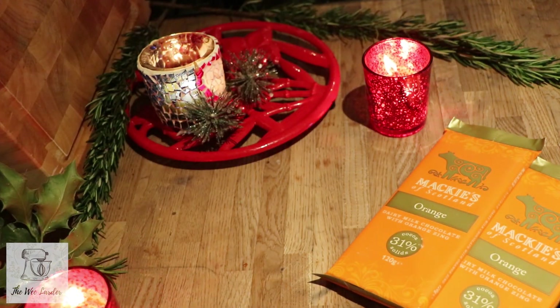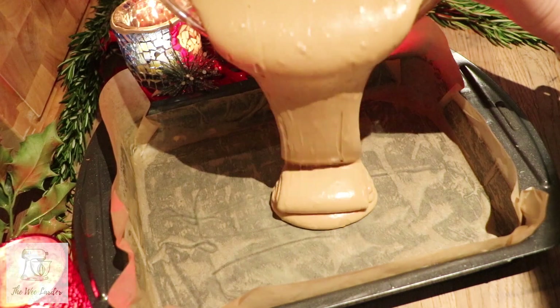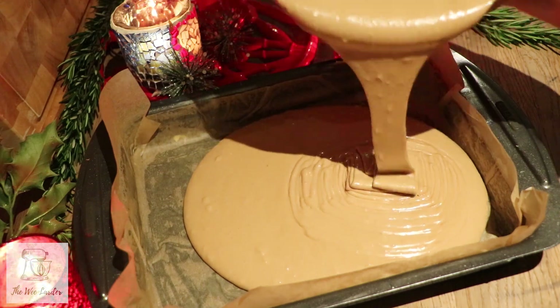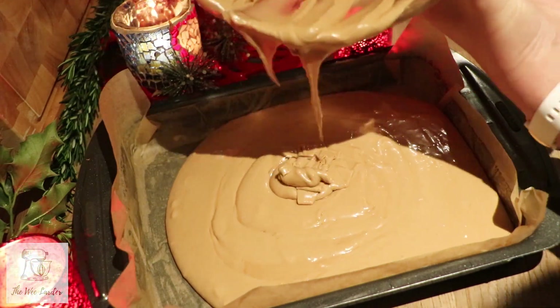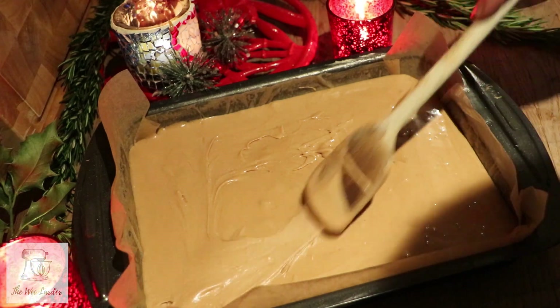Take the greased tray and pour all of the brownie mix in. Make sure you scrape it all out of the bowl using a wooden spoon, pushing it into the corners so it's even throughout the whole tray.